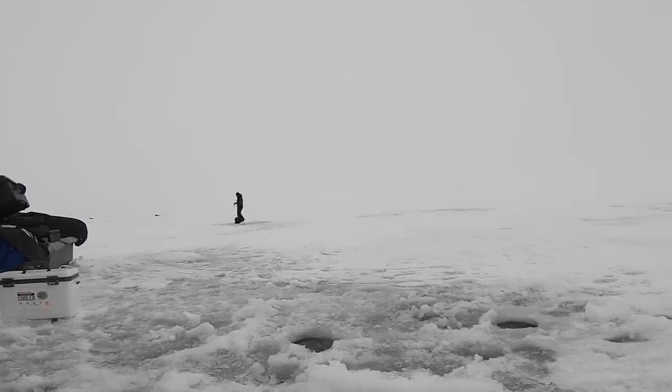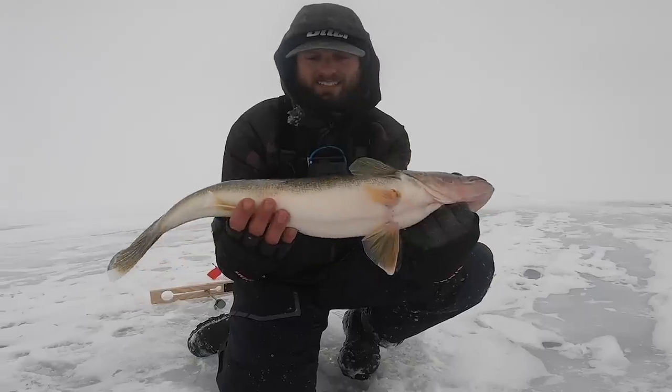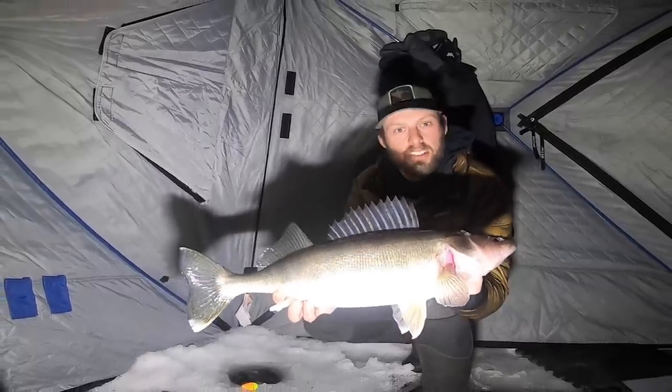Oh dude, stud, stud, come here! Let's let that guy go because that is just a horse. We are catching some studs dude!